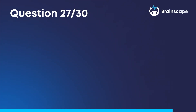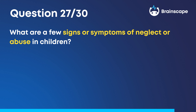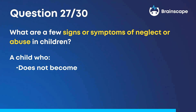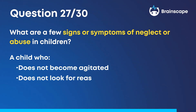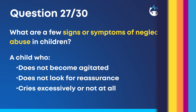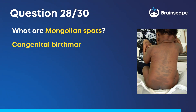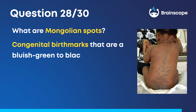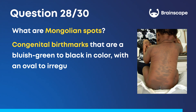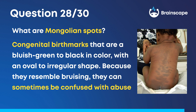Question 27: What are a few signs and symptoms of neglect or abuse in children? The child does not become agitated, does not look for reassurance, cries excessively, or not at all. Question 28: What are Mongolian spots? Congenital birthmarks that are a bluish-green to black in color with an oval to irregular shape. Because they resemble bruising, they can sometimes be confused with abuse.